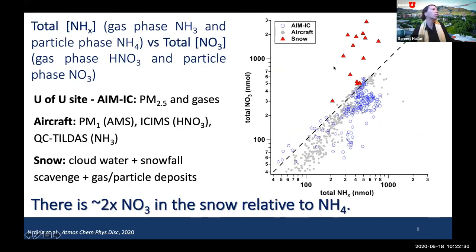Here's the slide with the larger take-home message: looking at total nitrate versus reduced inorganic nitrogen. The key is this one-to-one line. This graph represents data from multiple instruments — at the University of Utah site, the AIM ion chromatograph, and from the aircraft, the aerosol mass spectrometer combined with other gas phase instruments. This allows us to examine the combination of total nitrate versus reduced inorganic nitrogen and understand the cycling between the two.